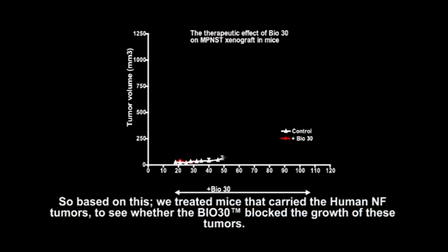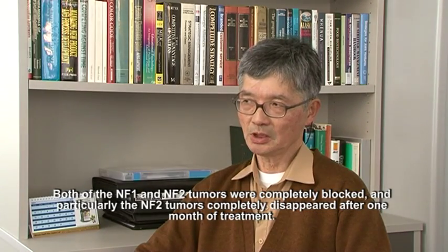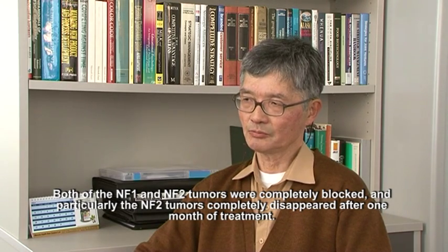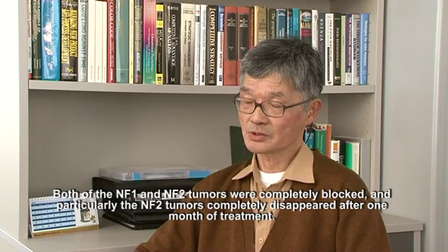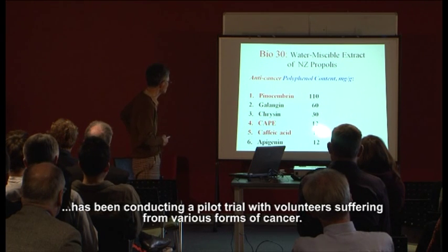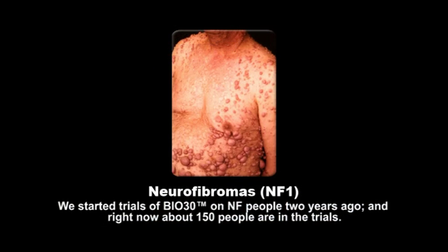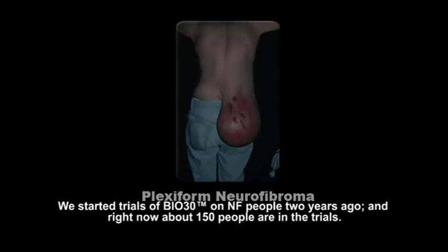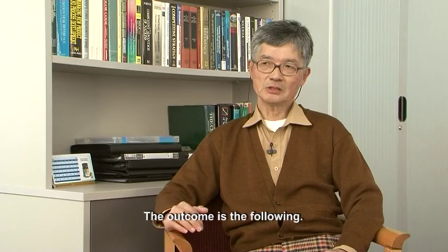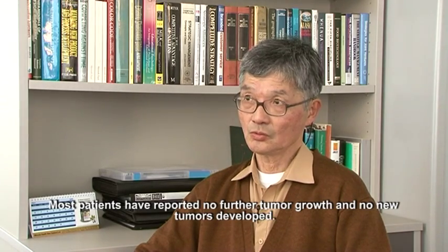Based on that, we treated mice which carry human NF tumors to see whether Bio30 blocks the growth of these tumors. What we found is the following: both NF1 and NF2 tumor growth are completely blocked, and in particular NF2 tumors completely disappeared after one month's treatment. Encouraged by this finding and knowing Bio30 is a very safe healthcare supplement, Professor Maruta has been conducting a pilot trial with volunteers suffering from various forms of cancer. We started trials of Bio30 for NF people two years ago and right now about 150 people are in our trials, and the outcome is the following: most patients reported back that there was no further tumor growth and no new tumor development.